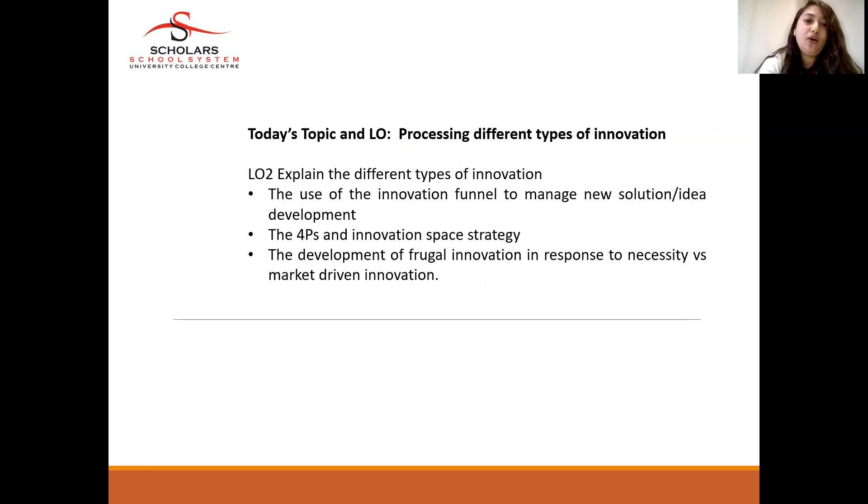Today we are planning to cover the different types of innovation, the use of innovation funnels to manage new solutions and ideas, the four Ps of innovation space strategy, and the development of frugal innovation in response to necessity versus market-driven innovation.